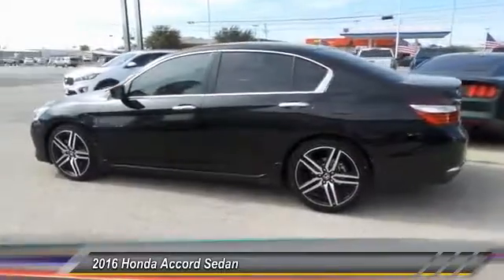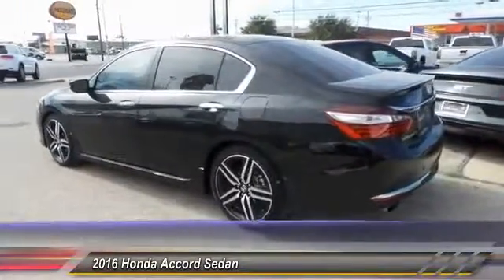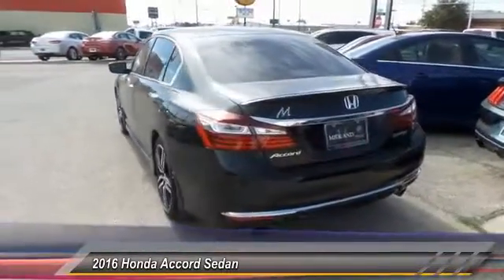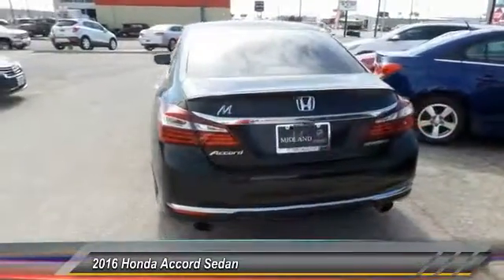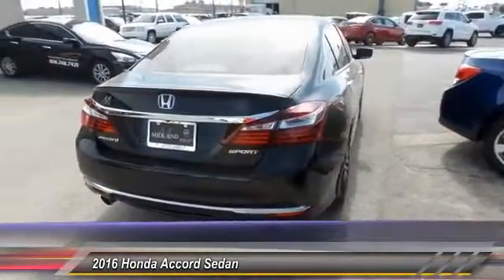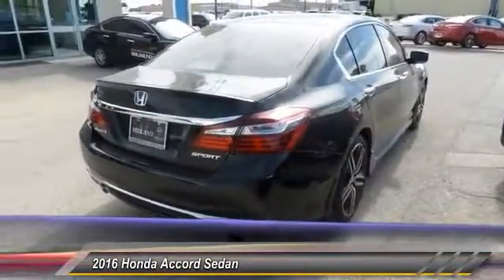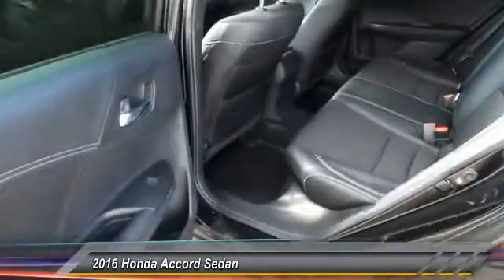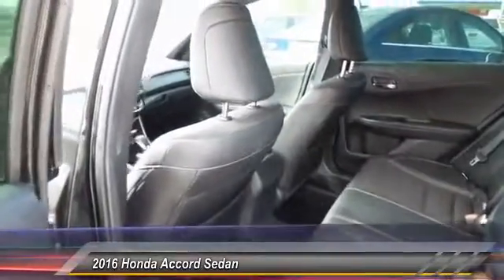This vehicle has less than 8,000 miles. Here are some of this vehicle's great options: backup camera, keyless entry, traction control, alloy wheels, power steering, automatic stability control, four-wheel ABS, AM-FM stereo radio, and climate control. Your new ride is just a phone call away.